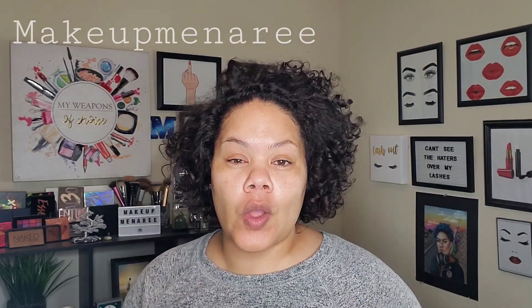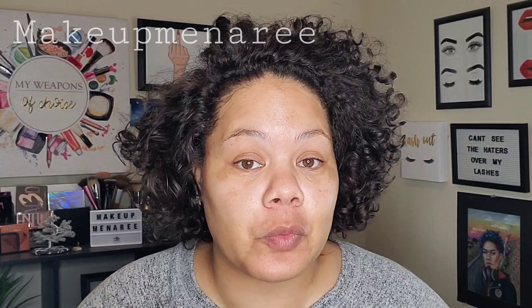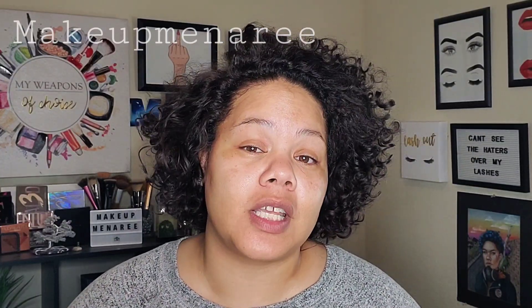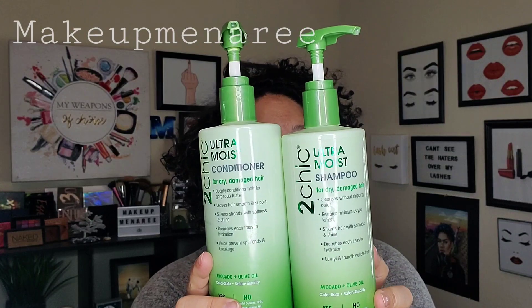I'm not going to do one of those videos where I wash my hair in the shower — I've tried that before, it was a disaster. So I'm going to go wash my hair and come back, but I will show you the products that I'm using and how I apply them to my hair. I'm still using the Too Chic Ultra Moist Shampoo and Conditioner.